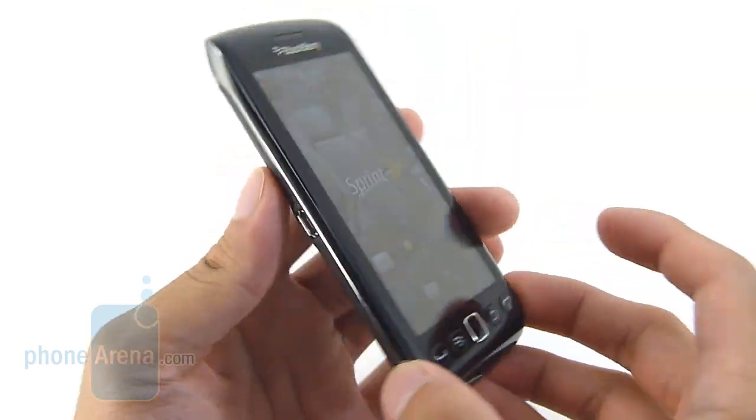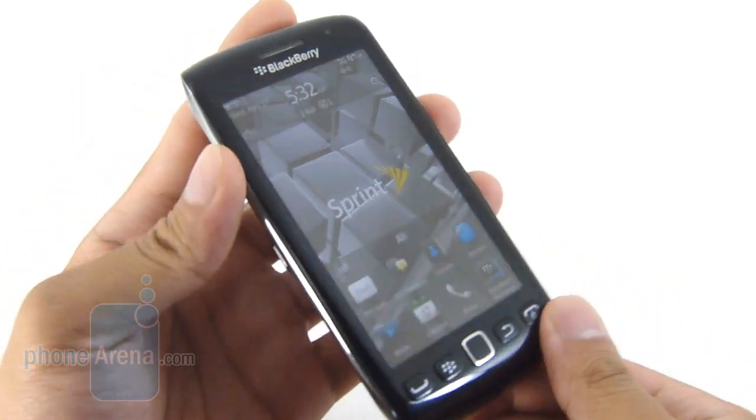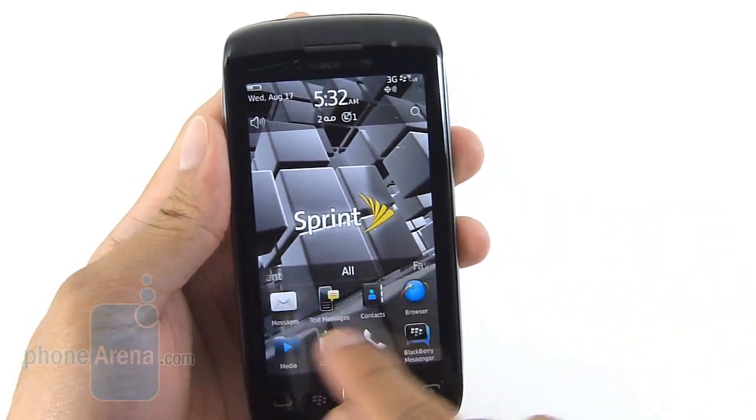A third time is a charm for RIM this time around, because they finally succeeded in producing a decent full touchscreen offering with the BlackBerry. And honestly it's a nice offering, especially for $150 on contract.